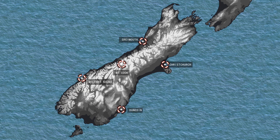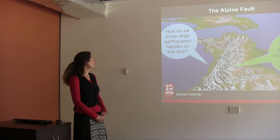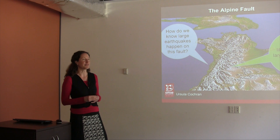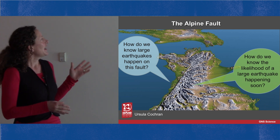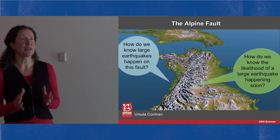Kia ora koutou. I'm Ursula Cochrane, I'm an earthquake geologist and I work at GNS Science. Today I'm going to be talking about the Alpine Fault and in particular two questions about the Alpine Fault from an earthquake geologist's perspective: firstly, how do we know large earthquakes happen on this fault? And secondly, how do we know the likelihood of a large earthquake happening soon?